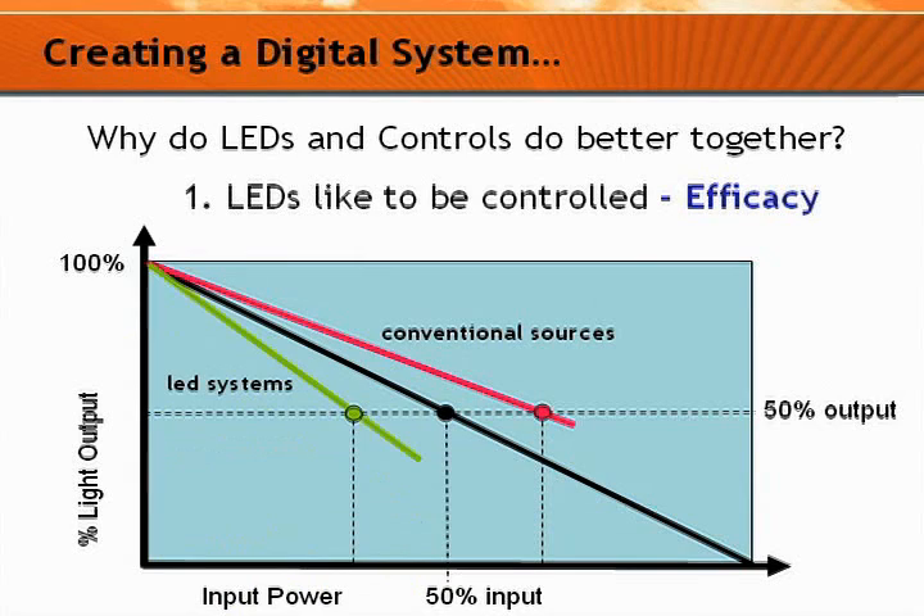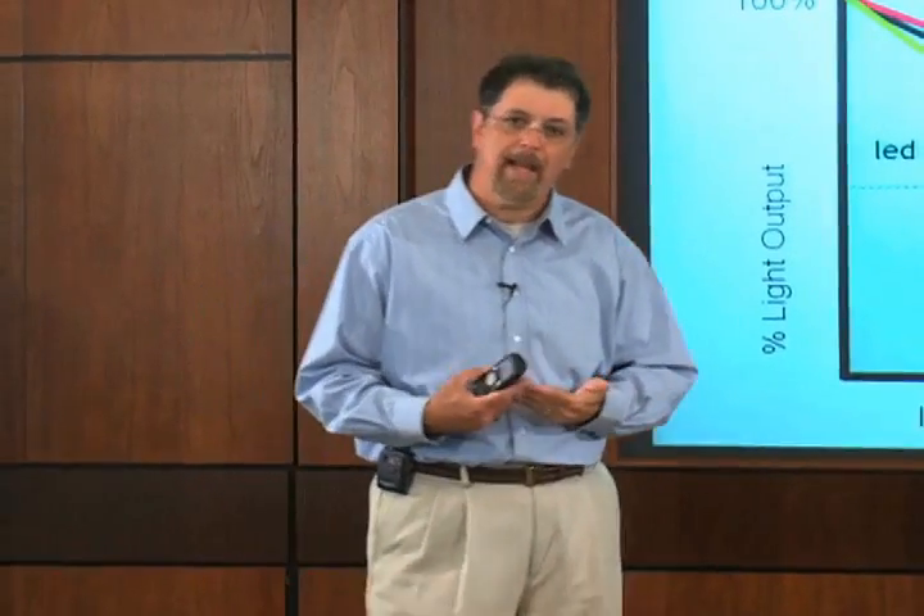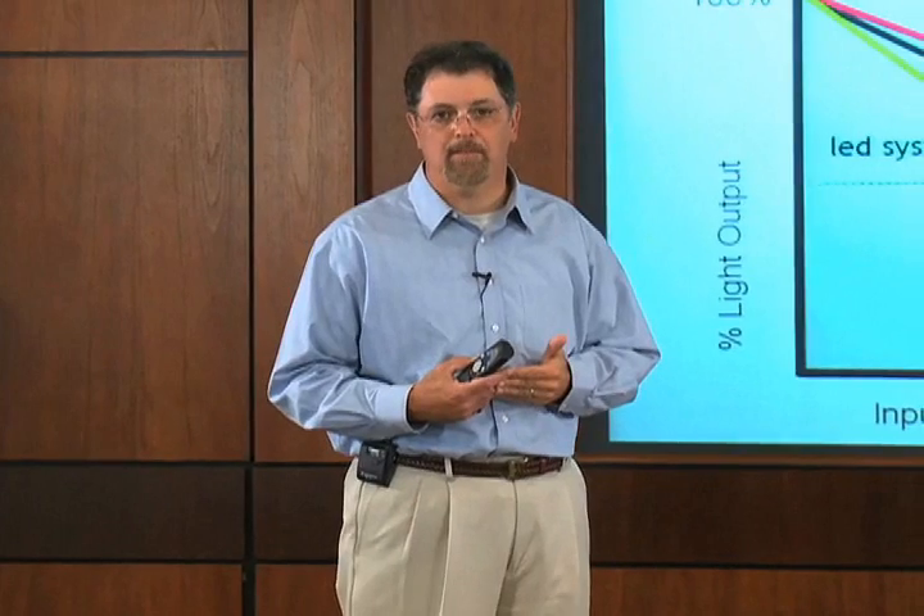LEDs are really the exception to that. As you can see, as you dim them down to 50% light output, the input power comes to something less than 50%. So there is an inherent efficiency gain in controlling and dimming the LED system.